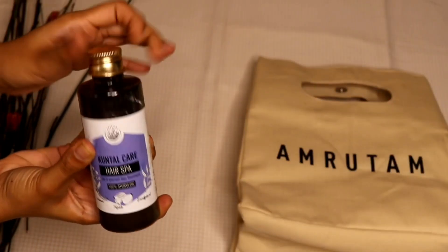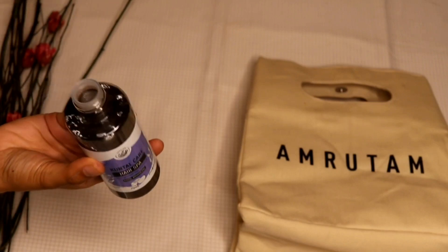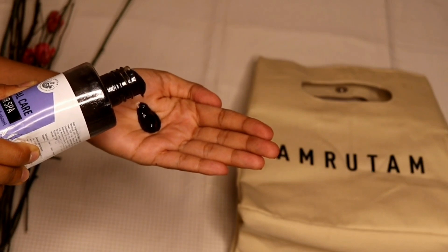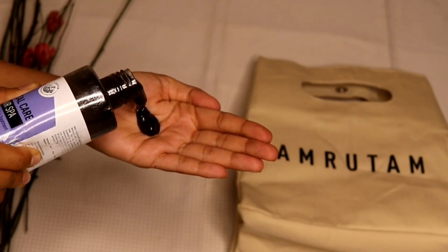My skin feels nice and fresh. Coming to the Amritam Kuntal Care Do-It-Yourself Hair Spa — this is how the actual product looks. The formula contains Trifala, Bhringraj, Eucalyptus Oil and some other ingredients. It claims to revitalize your scalp, helps in strengthening your hair roots, is useful in preventing hair loss, helps in hair regrowth, and keeps your hair healthy.